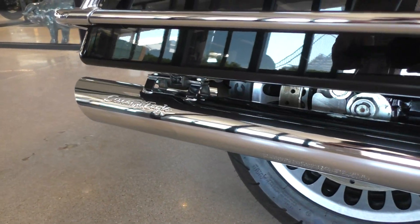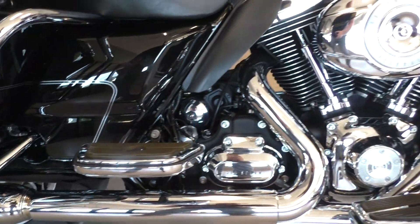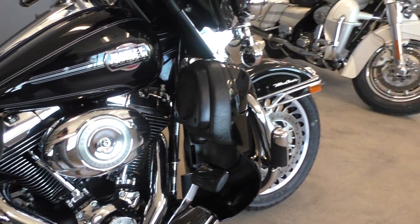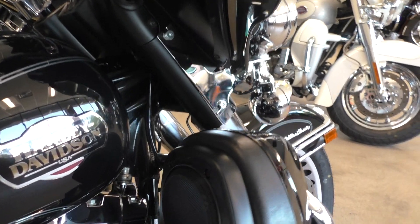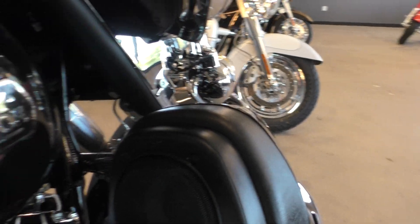It's got the Screaming Eagle slip-ons. It's got the saddlebag guards. Floorboards for the rider and the passenger. It's got the engine guard. Highway pegs installed. It's got speakers mounted in the lower fairings.